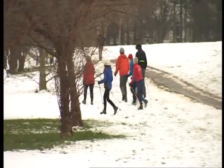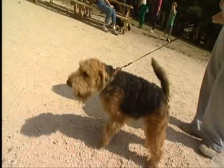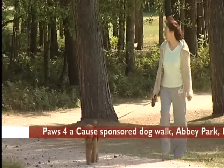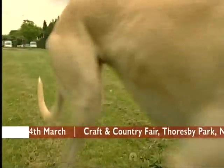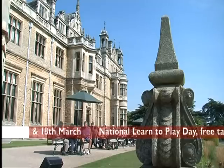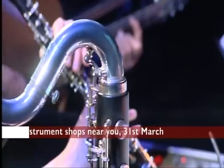While I start Nordic walking, here are some other things you can get up to. If you have a dog, take them along to Paws for a Cause in Abbey Park in Leicester — that's to raise money for the Loros Hospice. There's a craft and country fair at Thorsby Park in Nottinghamshire, and at the end of the month it's National Learn to Play Day — try out your favourite instrument.